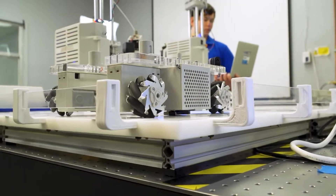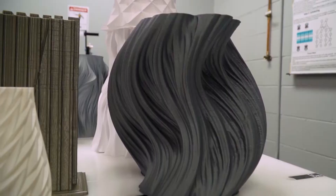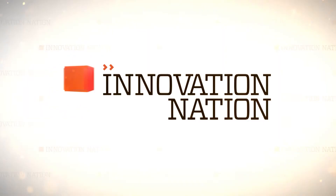Ambots are still in the beta testing phase and have even participated in tests for 3D printing habitats on Mars. But for now, I'd be happy getting this 3D printed thing for my coffee table.